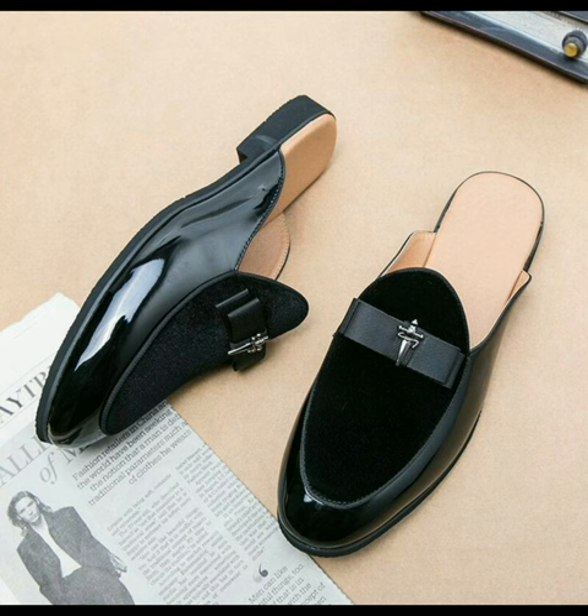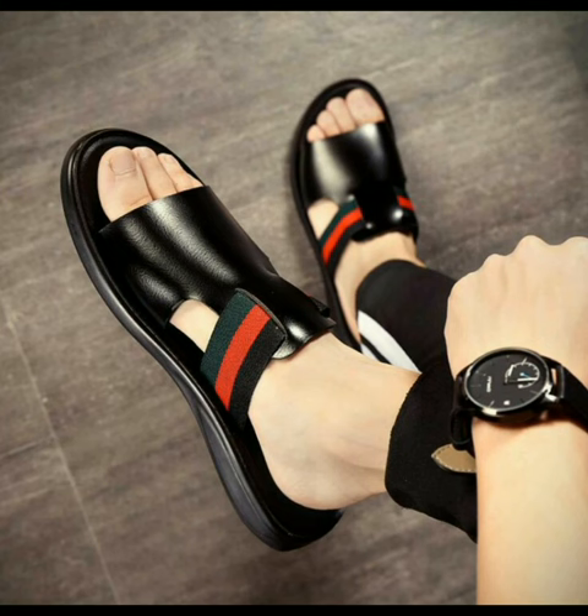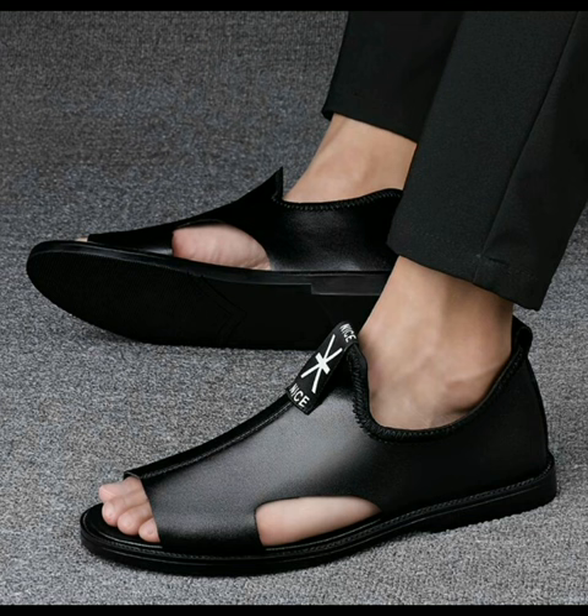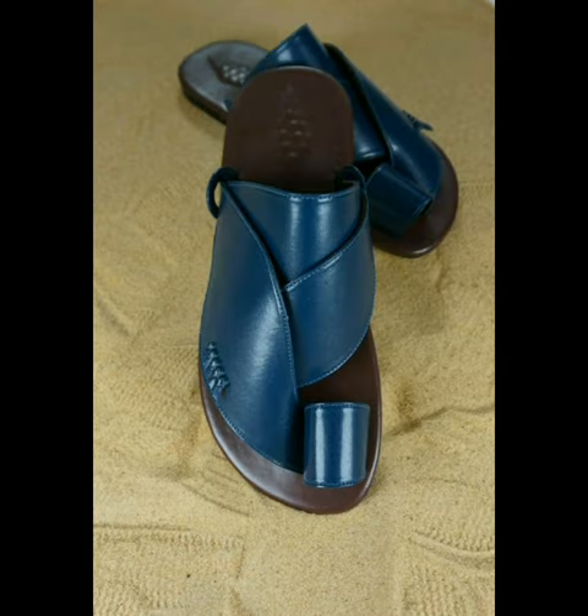The first one is the Dolce & Gabbana luxury slides for men, looking very beautiful. The men's buckle decor footbed sandals in black color. The men's durable non-slip outdoor sandals, looking very stunning. The men's wagon leather sandals in shiny blue color, which is very nice.